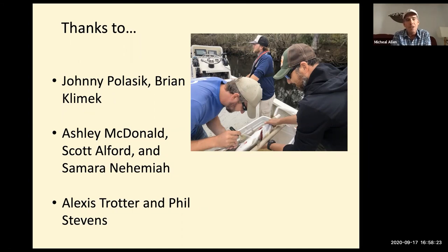Snook are really well managed — they have a narrow harvest slot limit and a closed and open season. Snook are open for harvesting right now, I believe it's a 28 to 33 inch slot limit. Just check the local regulations, but it is possible to harvest a snook if it's in that slot size.